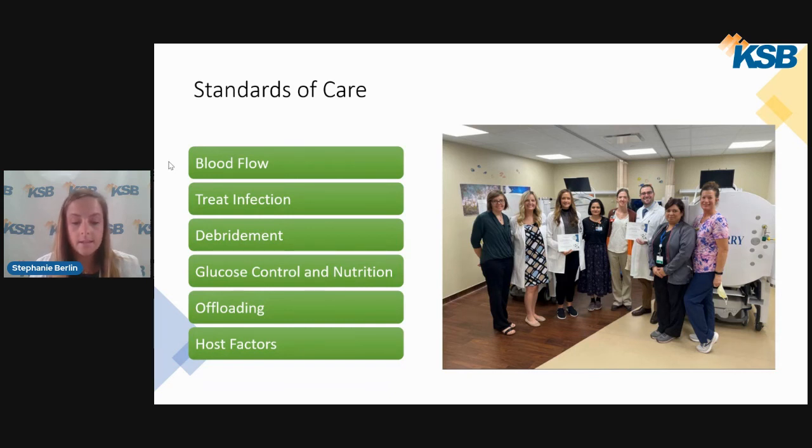Debridement is typically performed weekly. As discussed earlier, debridement is effective in removing not only dead skin cells but also bacteria and biofilm, which is often hard to treat in chronic wounds. Glucose control and nutrition are also priorities — we screen patients for diabetes and nutritional deficiencies related to wound healing. We work with our dieticians and primary care providers to get patients the support they need for blood sugar management.